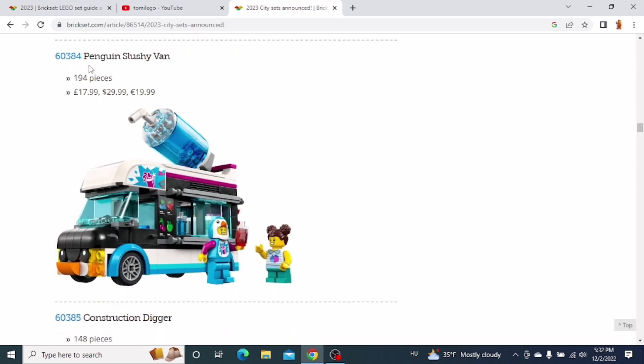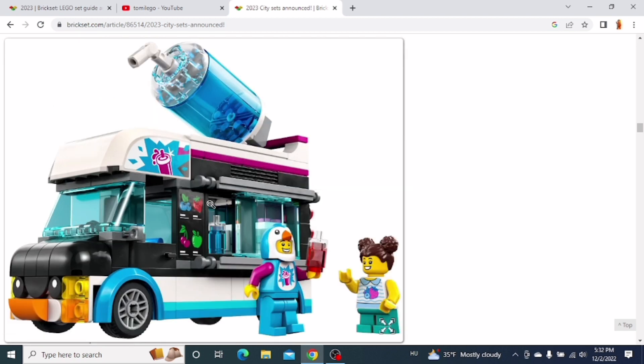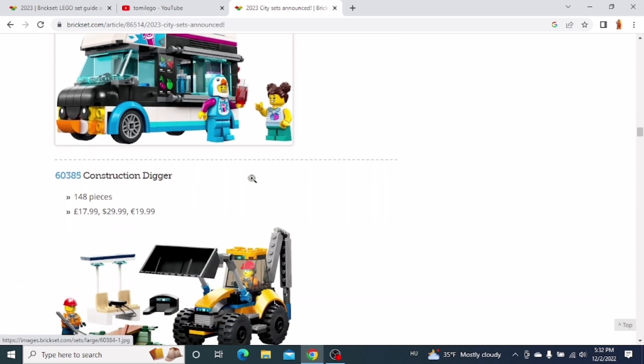The next set is the Penguin Slushy Van. I think it looks pretty cool. You also get a cool penguin minifigure and this big slushy on the top of the car. It looks pretty cool. I might get this set, but I'm not sure about it yet.